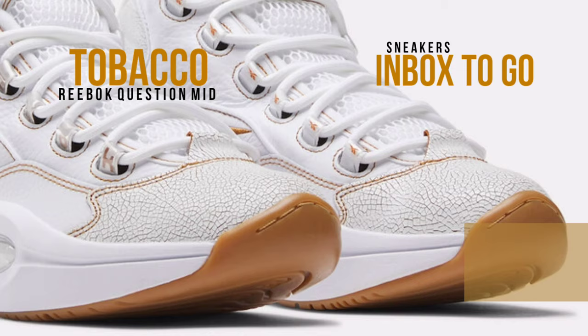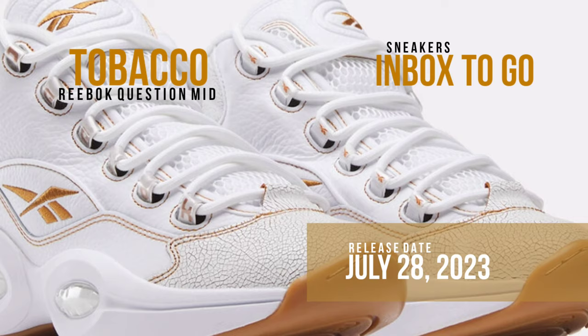Any supporter of Allen Iverson or vintage basketball shoes must own the tobacco Question Mid. It's a unique colorway with a famous hue that will get people's attention.